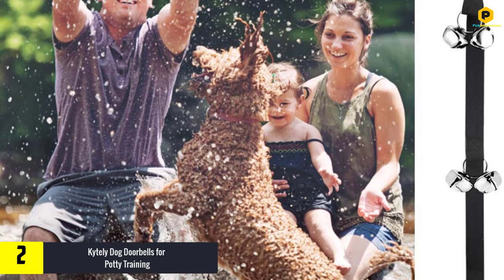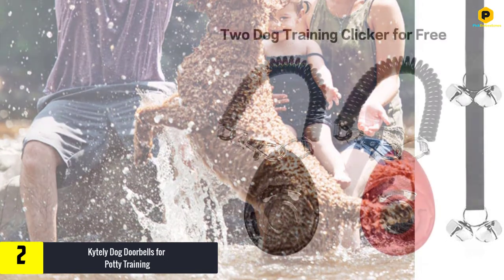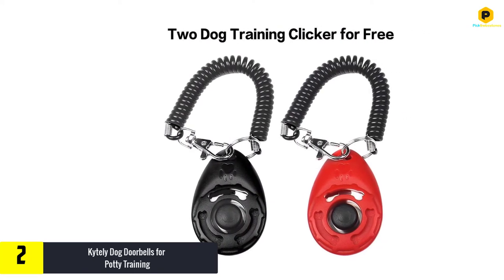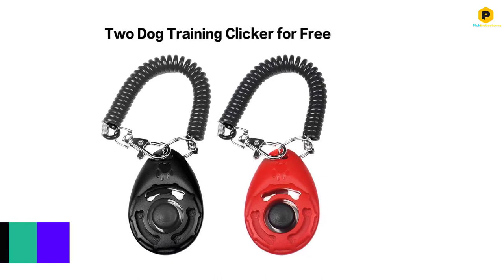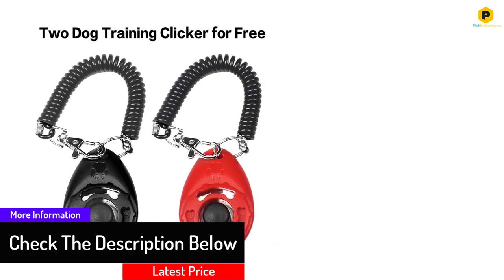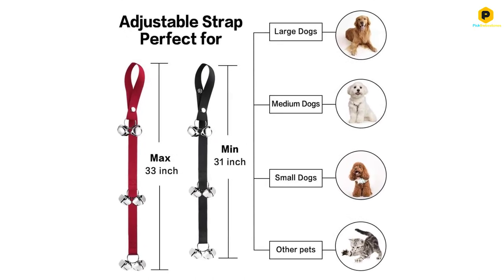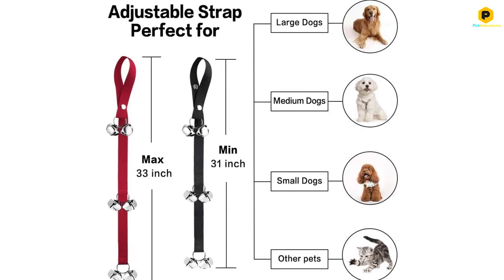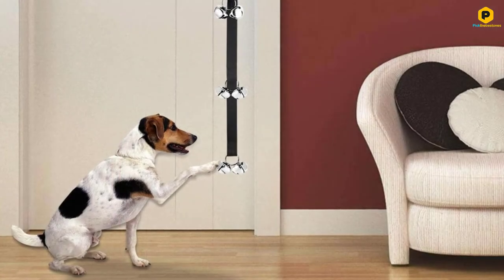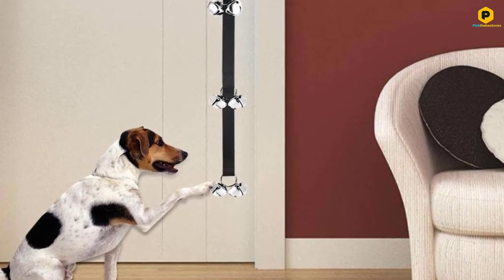At number 2, we have the Kitely dog doorbells for potty training. If you're particularly budget conscious, look no further. This set includes two sets of training doorbells plus a training clicker and instructions — everything you need to bell train your dog, all for less than you'd pay for many single dog doorbells. The inch-wide nylon strap features seven 1.4-inch stainless steel sleigh bells that produce a sound loud enough to hear but pleasant to the ears, with an adjustable length between 31 and 35 inches.